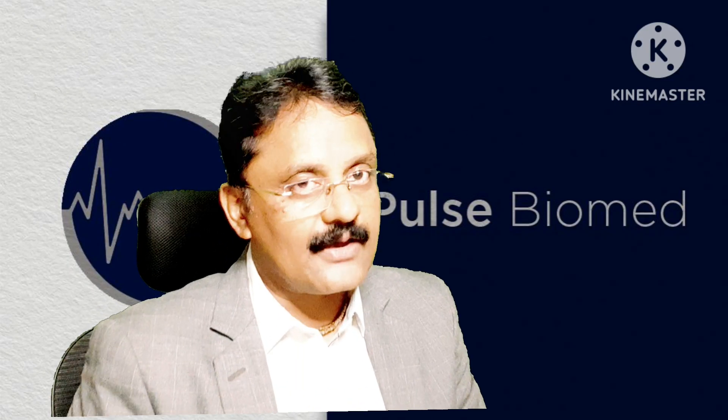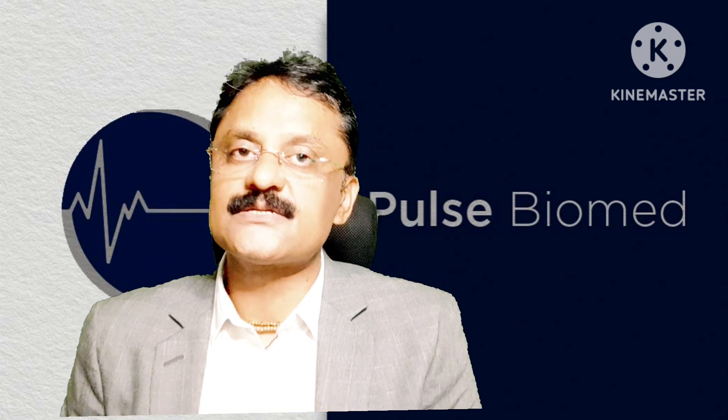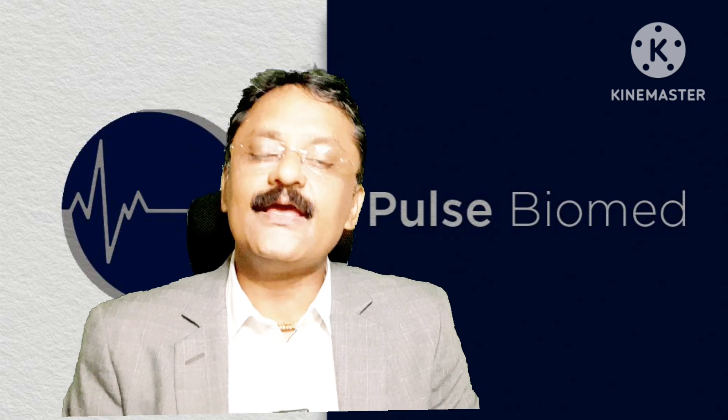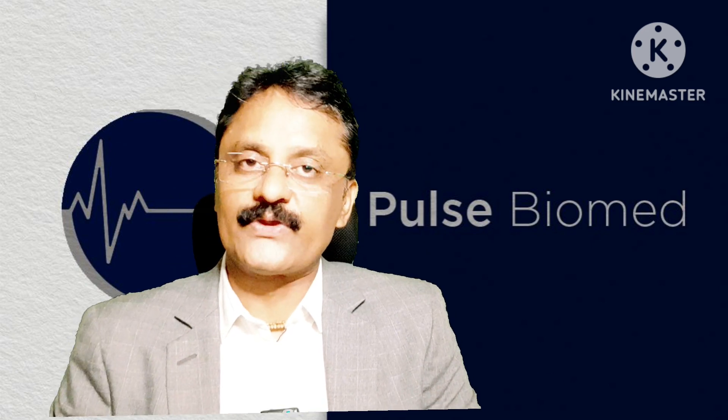Hello everyone, my name is Gaurang Saha. Our company name is Pulsed by One LLP. As we always bring the best products for consumers, for the industry, for the healthcare industry — in the same way, we now have one product with us, and that's from Godrej company.